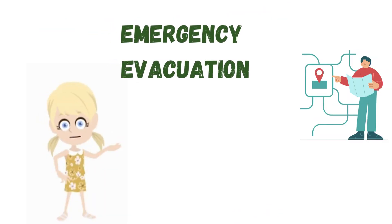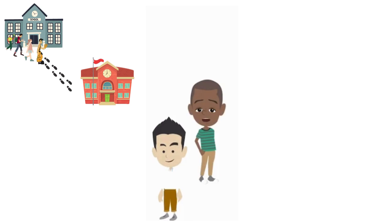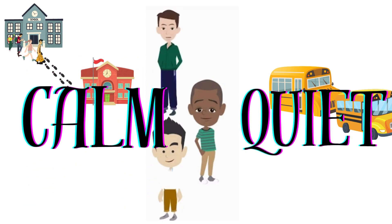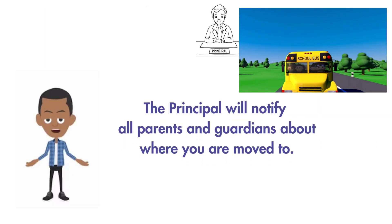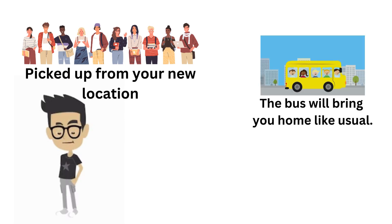Follow your teacher's directions to get outside the building. You may have to walk with your class to a different building, or you may have to load a bus to move to a new location. You will be able to be picked up at the new location, or the bus will bring you home like usual.